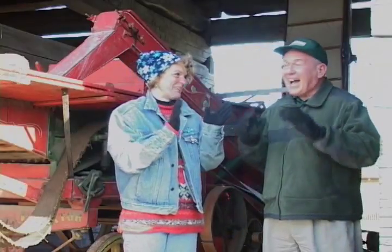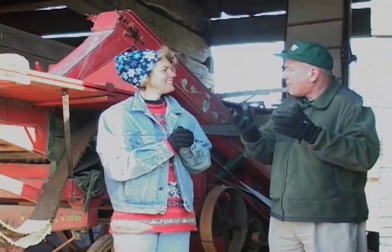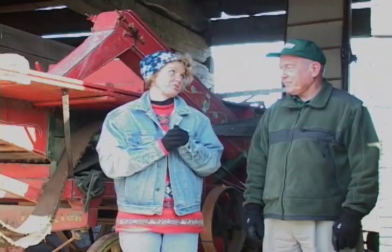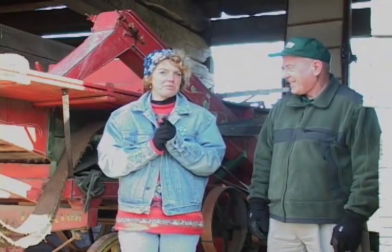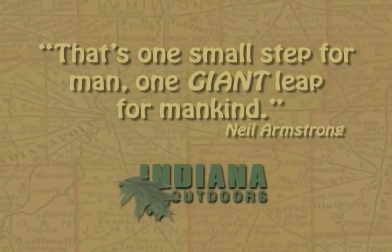Three muskies in one day — an exceptionally good muskie hunting day. They release these fish; they don't keep them. They just hunt them for fun, like the fun we've had here today at Liberty Corner at Connor Prairie's Living Museum. We promised you the answer to the quiz question: do you know why Vic Cook named his house The Giant? He named it The Giant because he felt it was a giant environmental step for mankind, kind of like astronaut Neil Armstrong when he walked on the moon in 1969 — that one small step for man, one giant leap for mankind.